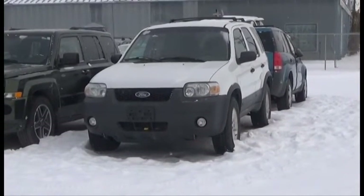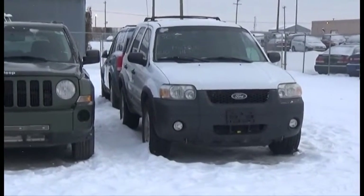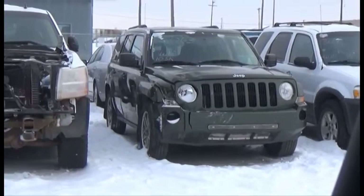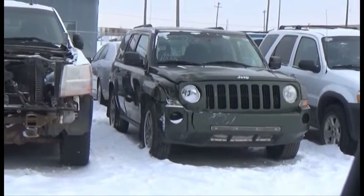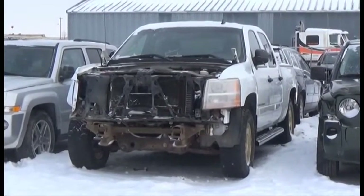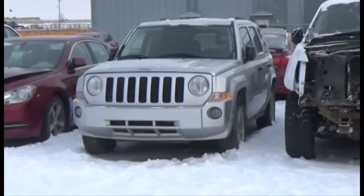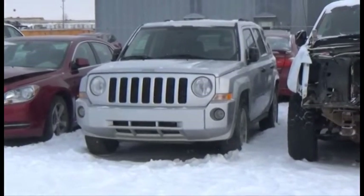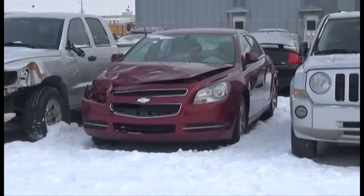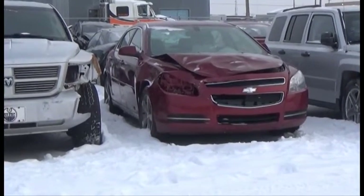Lot number 364 is the 07 Ford Escape, V6 AOD All-Wheel Drive Loaded Power Seat, it's active. Lot number 363 is the 09 Jeep Patriot, AOD 4x4 Loaded, 105K. Lot number 362 is the 08 GMC Silverado Crew Cab Short Box, V8 AOD 4x4 Loaded Power Seat. Lot number 361 is the 07 Jeep Patriot, AOD 4x4 Loaded. Lot number 360 is the 09 Chevy Malibu, AOD Loaded Power Leather Heated Seats, 100K.